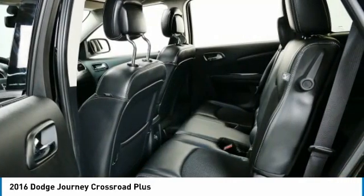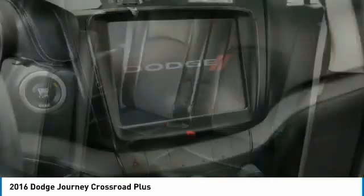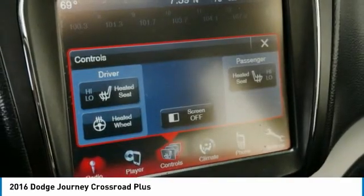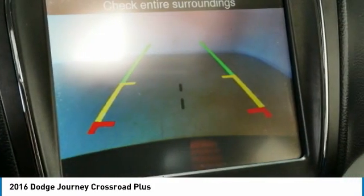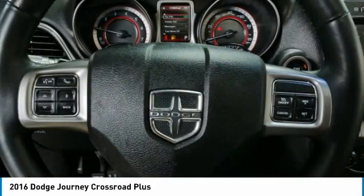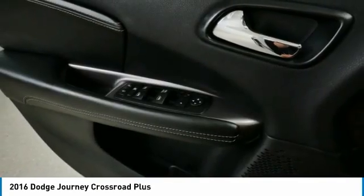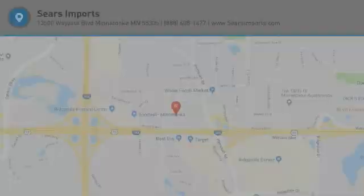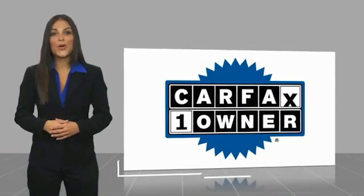Take this vehicle for a spin and see why so many shoppers are now proud owners. This is a one-owner vehicle with a Carfax Vehicle History Report.